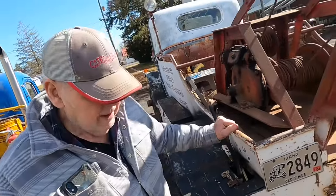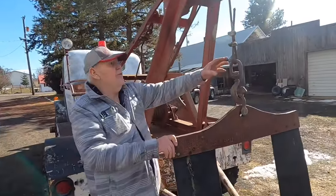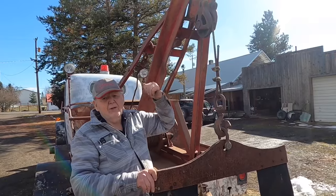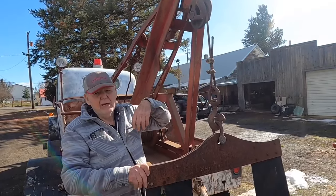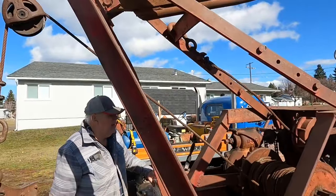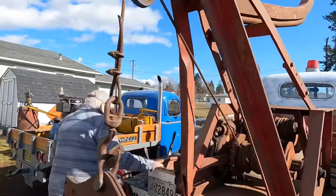The main thing you want to do when running a wrecker like this — or anything that's got cable on it — you never want to two-block it, because if you two-block that, you'll pull the cable loose or break a cable and then you're broke down. This other winch back here is hooked to here — it must be just for retrieving. It's a hand crank — there's a manual winch right here.